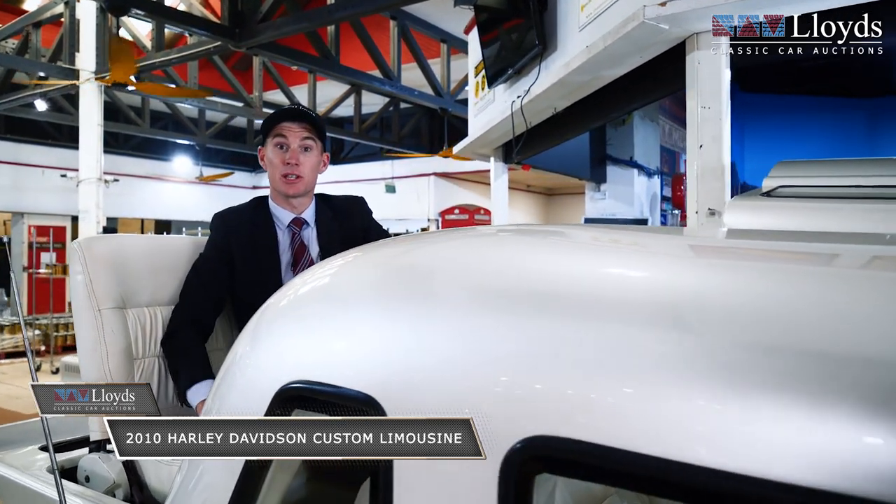If you want to come down and have a look at this bad boy in the flesh, we're at 69 Manchester Road, Carrara. I suggest you do, or jump on at lloydsauctions.com.au and have a bid. Cheers.